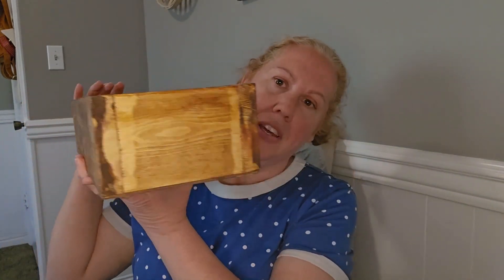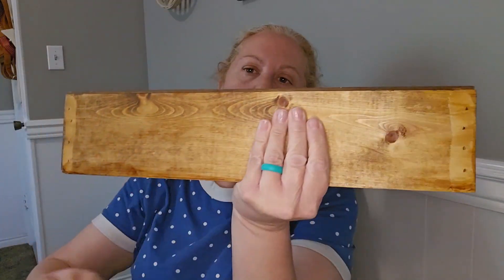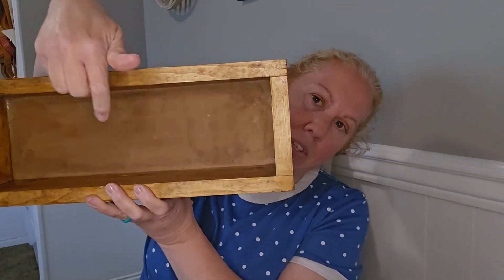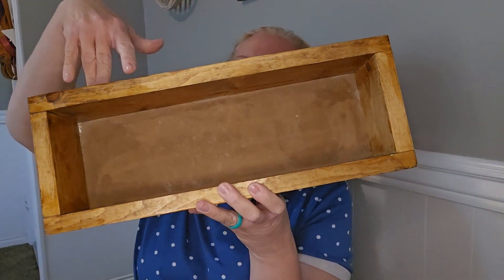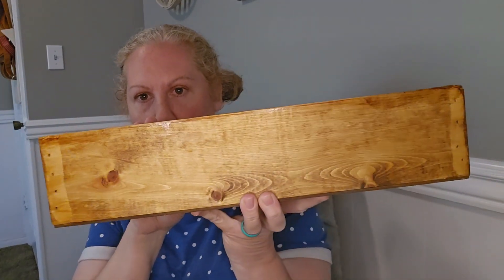I also got this fun wooden box that you could use to put stuff in, sit it on your counter, or put stuff on top. It's just really pretty — you can always use a wooden box.